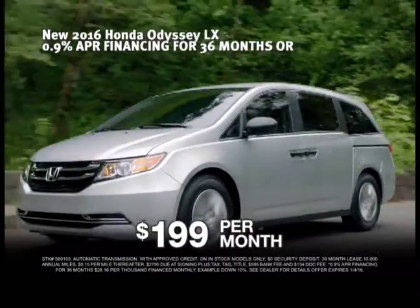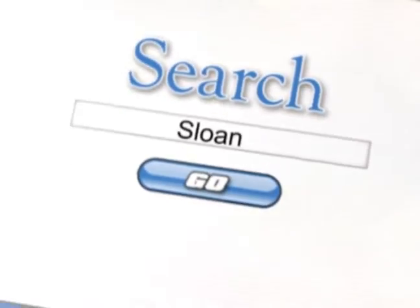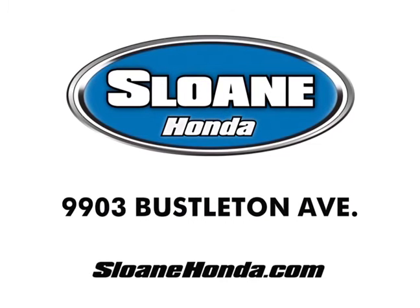And now, get leases from $199 a month. So if you're looking for a new Honda, you'll find it here. For more Honda savings than anywhere else, hurry to Sloan Honda. Click SloanHonda.com.